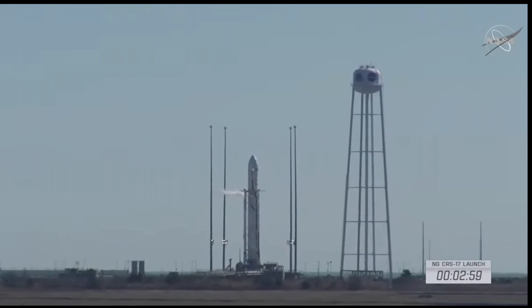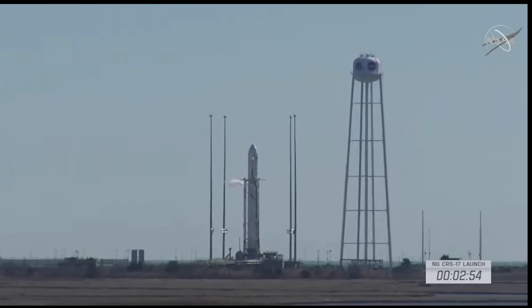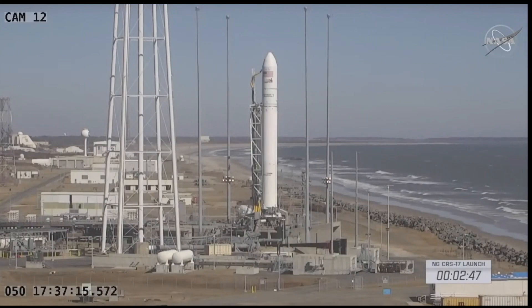T minus three minutes. Auto sequence start, podium bus voltage is increased. Less than three minutes until launch. GNC one, verify ready for nav mode. LC, GNC one, orb nav ready for nav. And ops two, step 435, switch to nav.